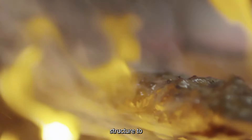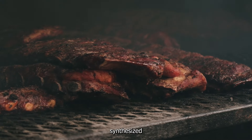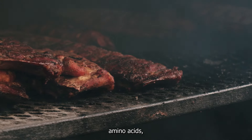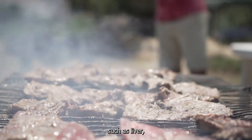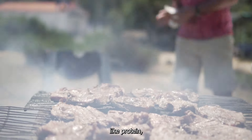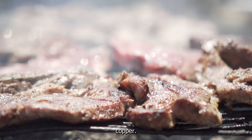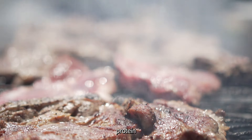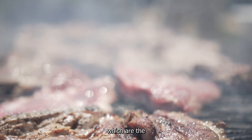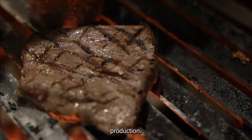Organ meats don't directly produce collagen; rather, they are rich in nutrients that can support your body's natural collagen production. Collagen is synthesized by fibroblasts in the body using amino acids, which are the building blocks of proteins. Organ meats such as liver, kidney, and heart are rich in nutrients like protein, vitamin A, vitamin B12, iron, and copper — all of which can support the body's production of collagen. Organ meats are also rich in protein, providing the necessary amino acids for collagen production.